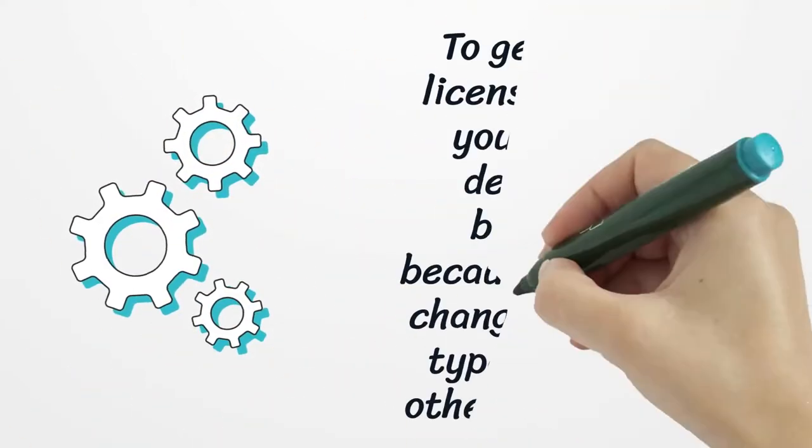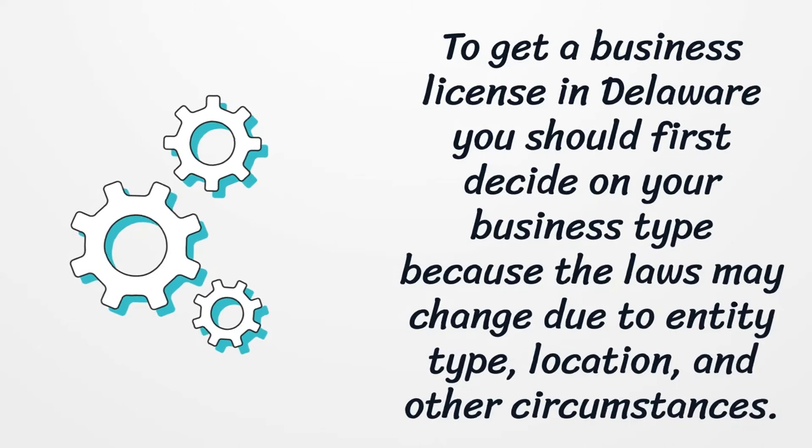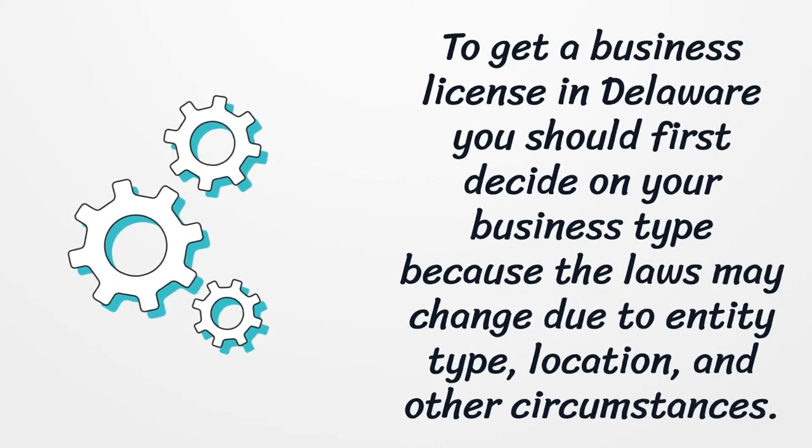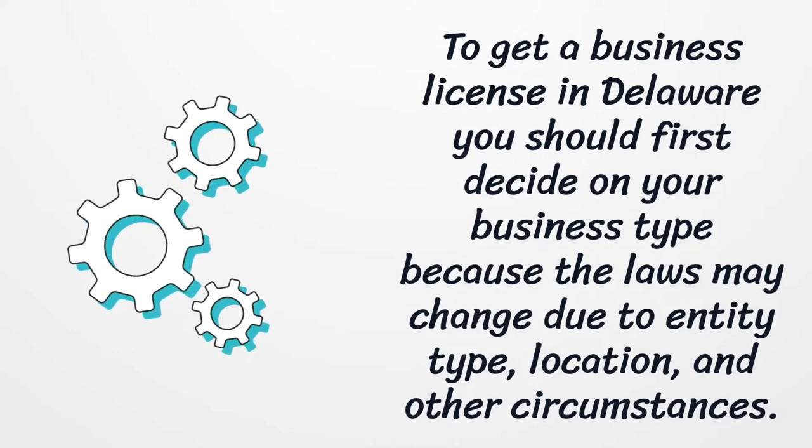To get a business license in Delaware you should first decide on your business type, because the laws may change due to entity type, location, and other circumstances.